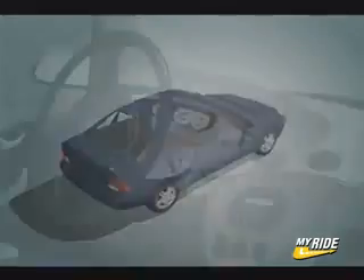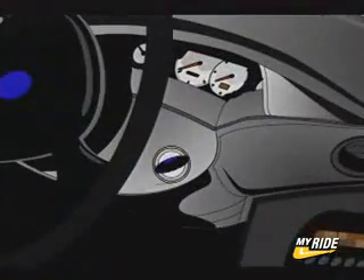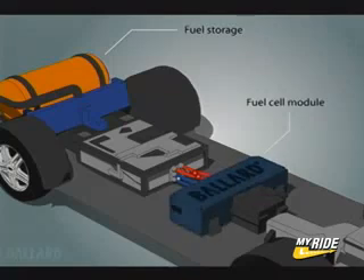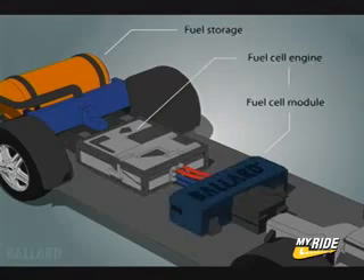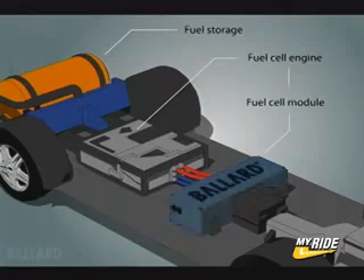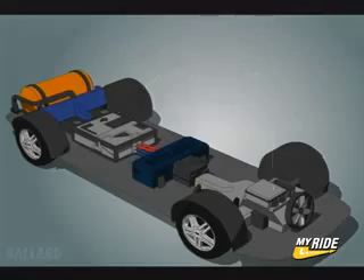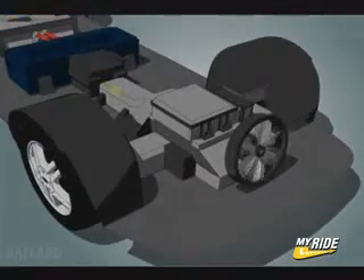When you turn the key, hydrogen and compressed air flow to the fuel cell module, which contains the fuel cell stack. A fuel cell engine consists of the proton exchange membrane, or PEM, fuel cell module coupled with the systems required in a typical automotive engine.